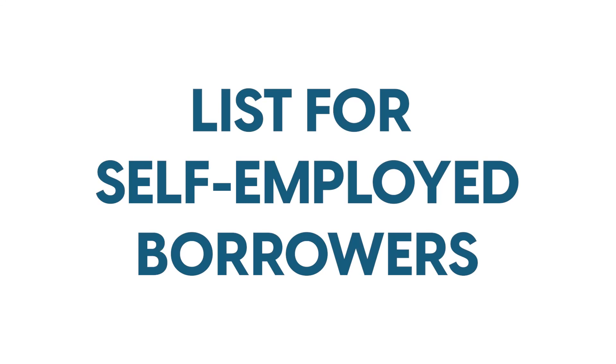Self-employed borrower, here's a good list to go by of what you're going to need to produce. The list includes the following, but it's not limited to.